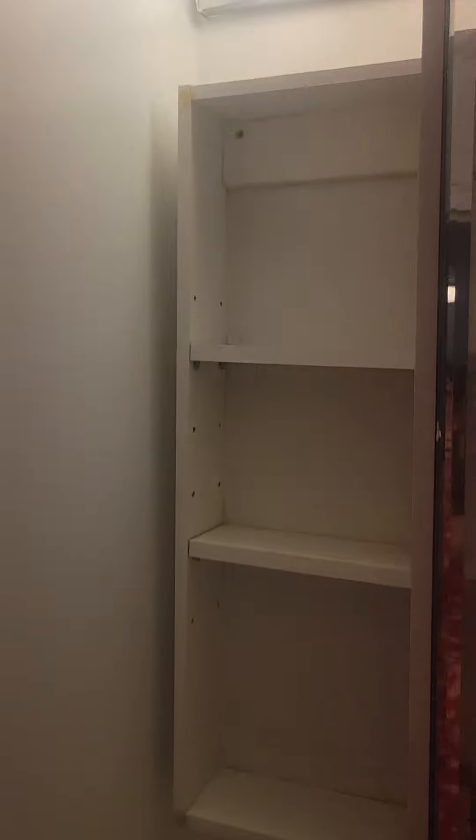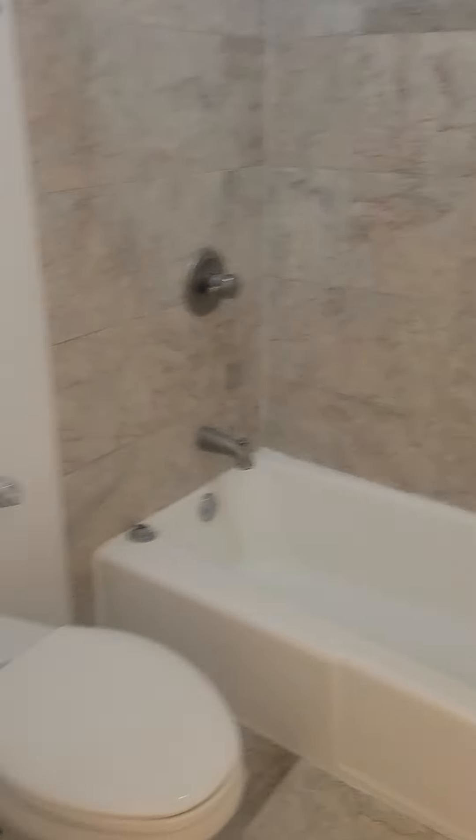There's a medicine cabinet with storage as well, and a tub and shower back here. Let's see what the water pressure is like.